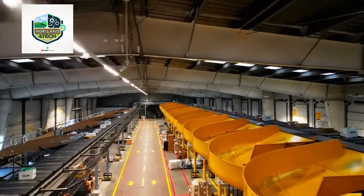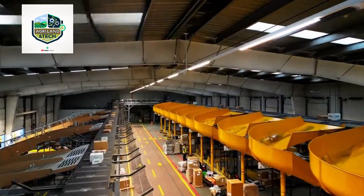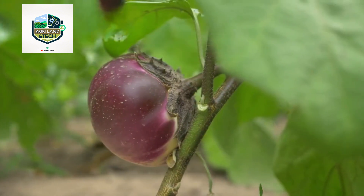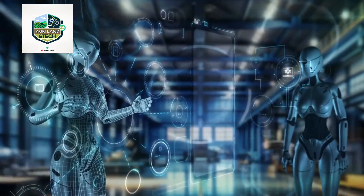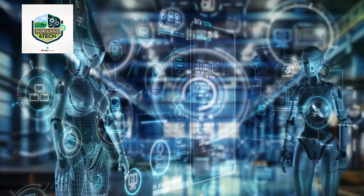This modern approach to packaging and transportation helps farmers meet the increasing demand while maintaining peak freshness. The future of eggplant farming is being shaped by game-changing innovations in agriculture technology — from fully automated vertical farms to AI-driven climate control systems — making eggplant production more efficient, sustainable, and profitable.